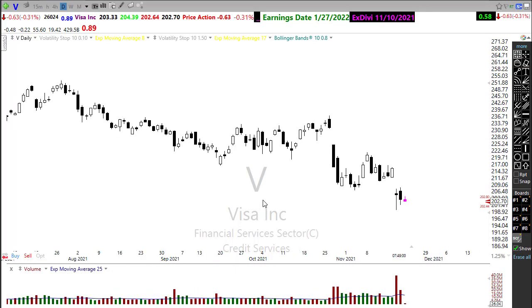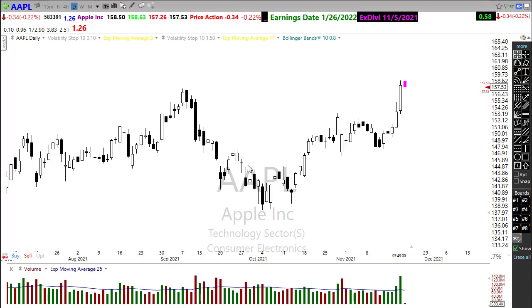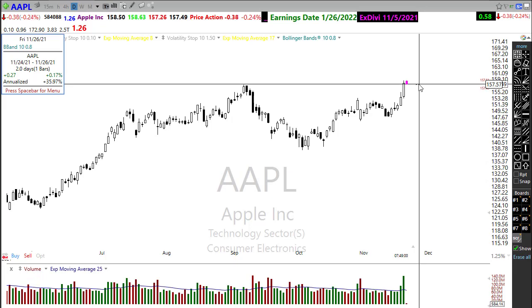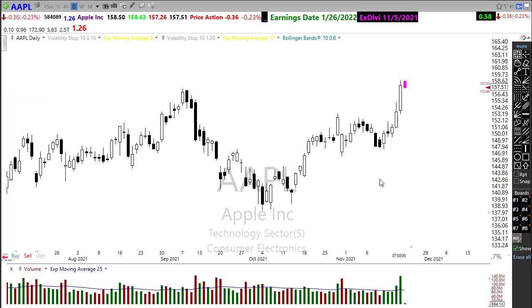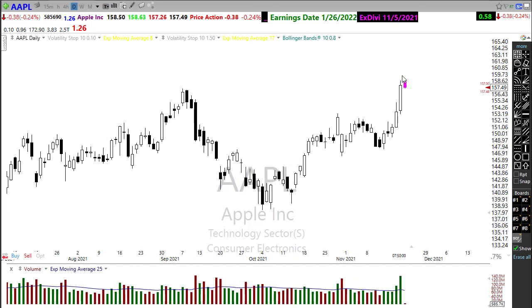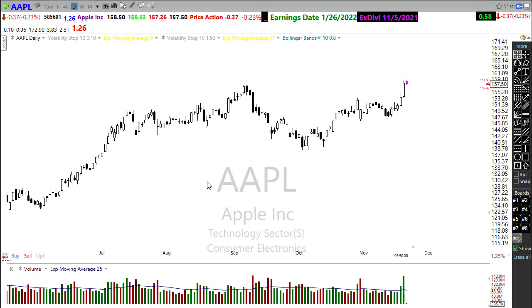If you're looking for buying opportunities, you'll probably have to look in the tech sector. Apple had an unbelievable surge yesterday to set new records — a phenomenal push in that chart. But it makes you wonder how many more folks are willing to chase it higher. I think Apple needs a rest or pullback now to consolidate that move.